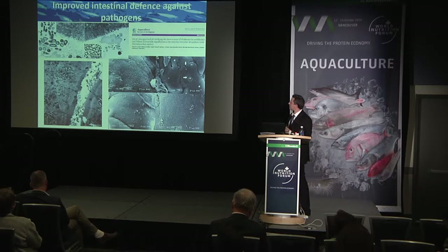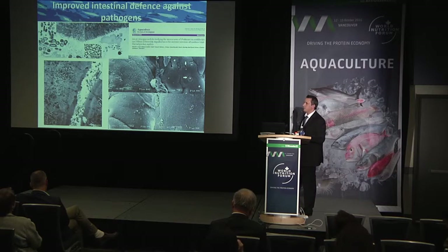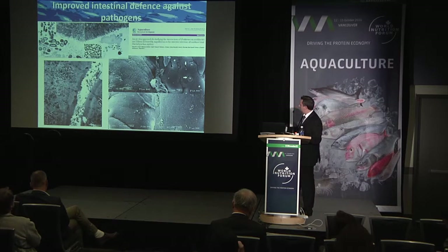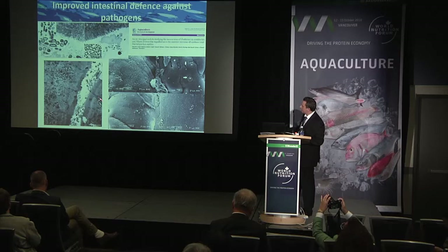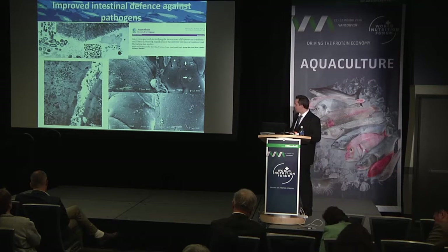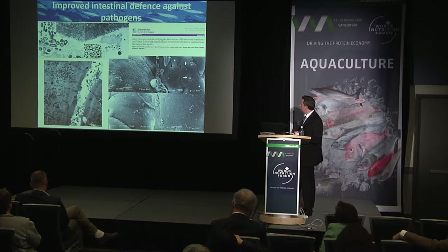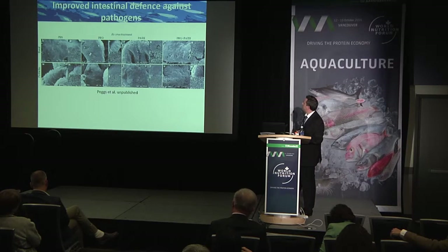Do these effects actually provide a benefit to the host? In ex vivo studies, we removed the intestinal tract of probiotic-fed fish and exposed them to pathogens to assess the level of damage. Using Vibrio anguillarum and a strain of Pediococcus acidilactici in ex vivo intestinal sacs, the pathogen caused loss of membrane integrity, necrotic enterocytes, and intracellular spaces. Under scanning electron microscopy, we saw irregular cells and gaps between enterocytes making tight junctions available to the pathogen. In fish previously fed the probiotic, we did not see that level of damage — demonstrating protection afforded by probiotic feeding. Similar results were seen with Bacillus subtilis.